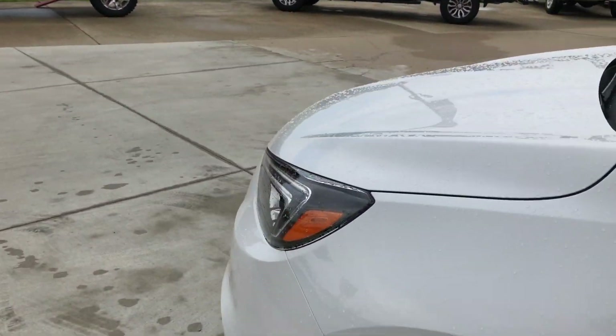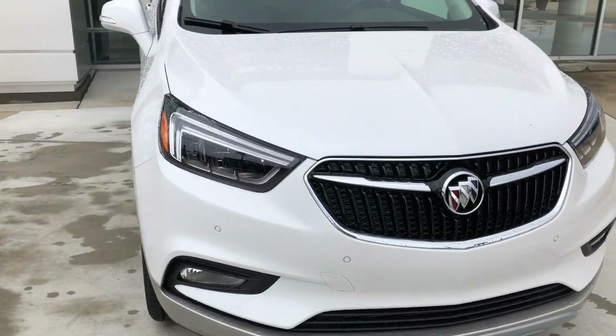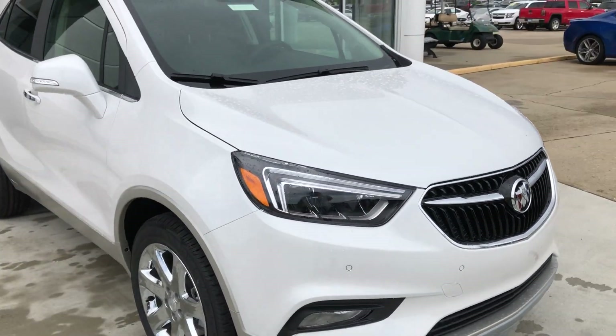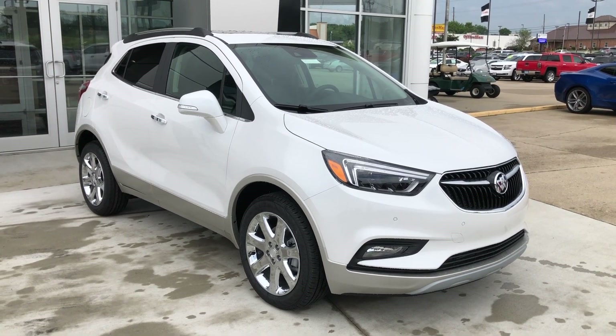Gorgeous white exterior here. This vehicle also features remote start and a beautiful black grille with the Buick emblem. If you have any questions about this car or you'd like to schedule a test drive, please don't hesitate to give us a call at 812-882-5574.